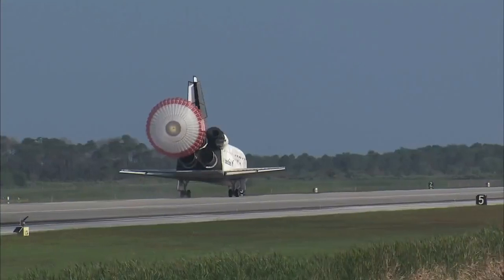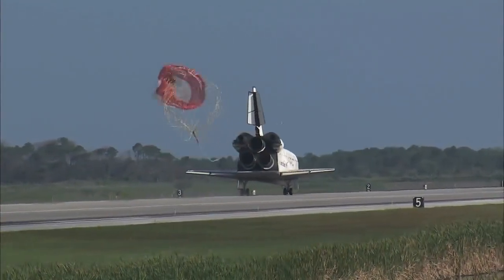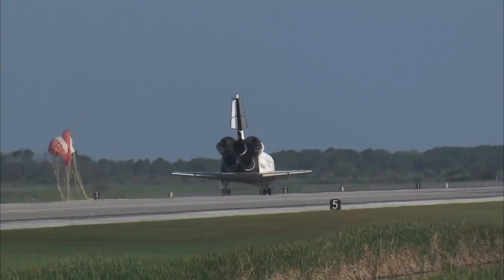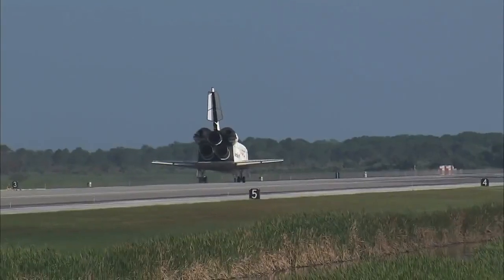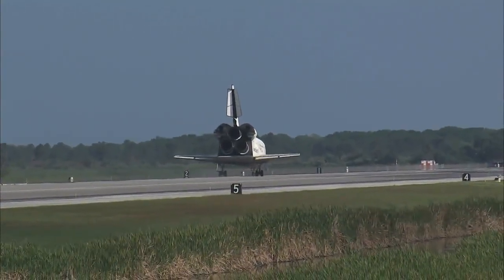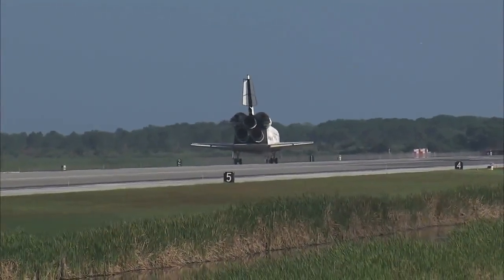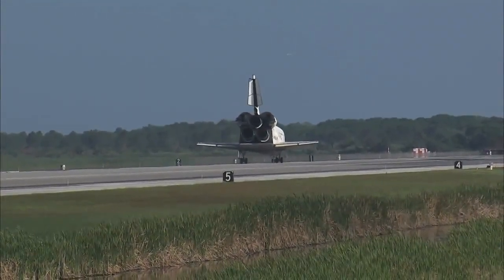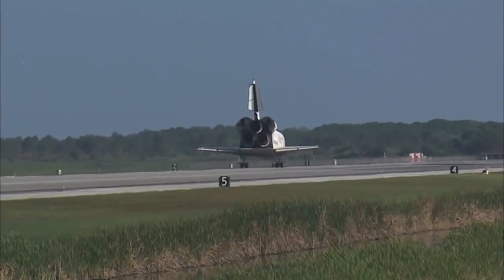Discovery left Florida on April 5th with 7.6 tons of new science equipment and spare parts, including equipment that should improve the station's capability for Earth observation work, equipment that could help astronauts avoid muscle atrophy and help scientists better understand it, and equipment that will help keep the station's systems cooling properly. Discovery brings home with it the last large return load from the station — two tons of used equipment.